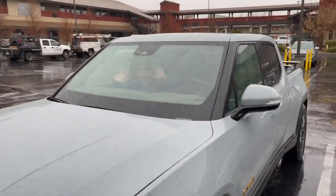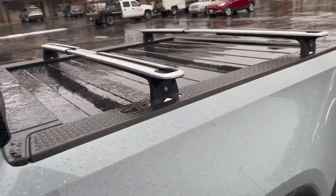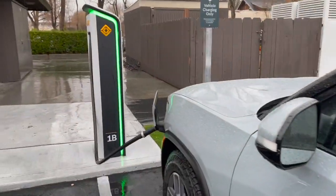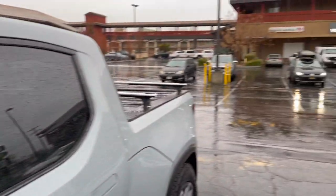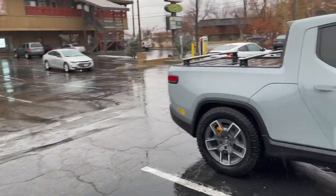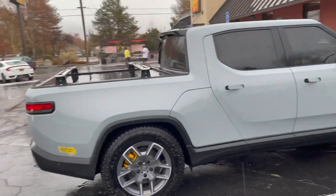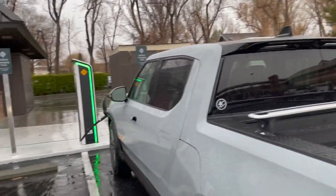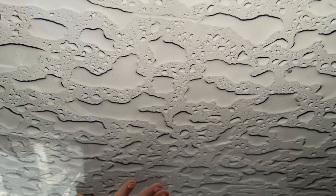Finally made it. A little wet here in Bishop — no one wants to come out in the rain. The sunroof gives a cool effect with the rain on it.